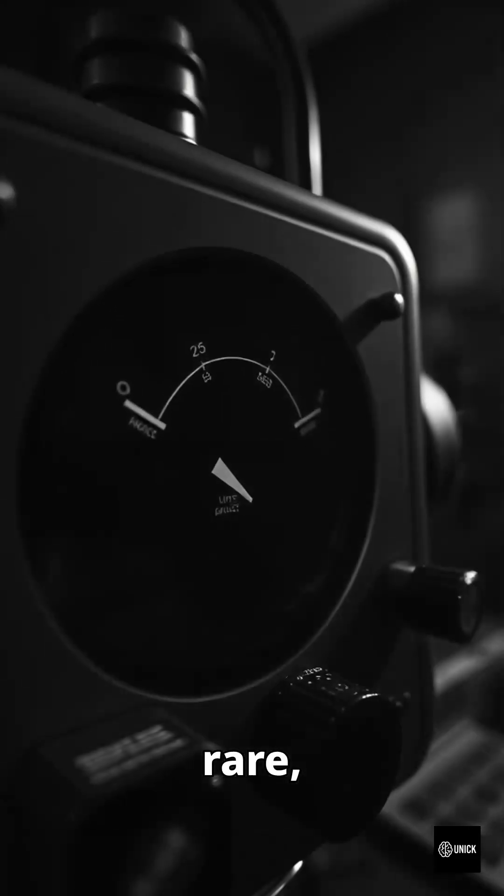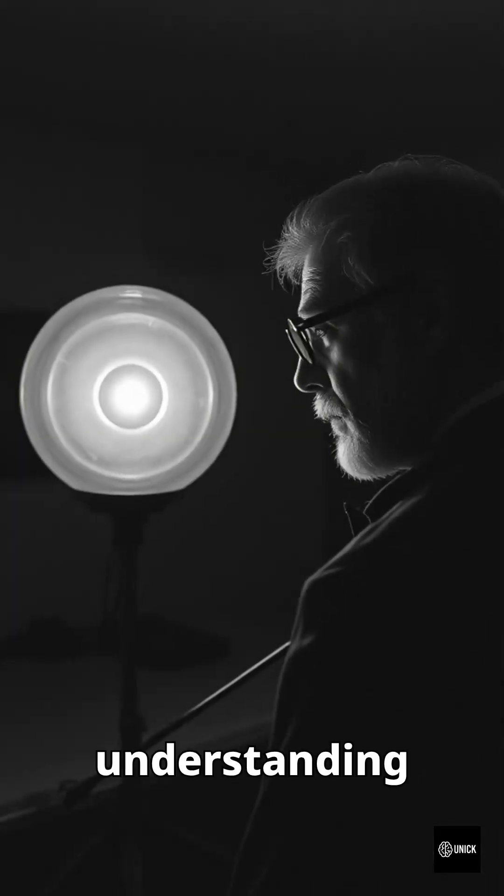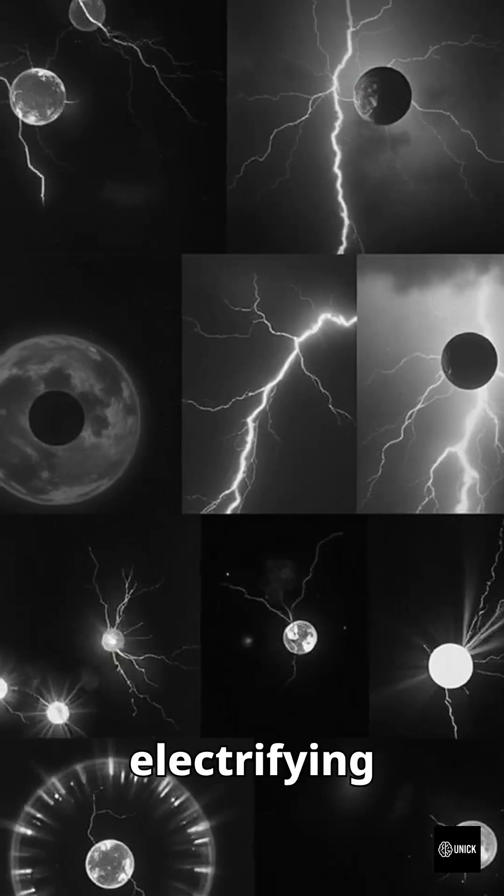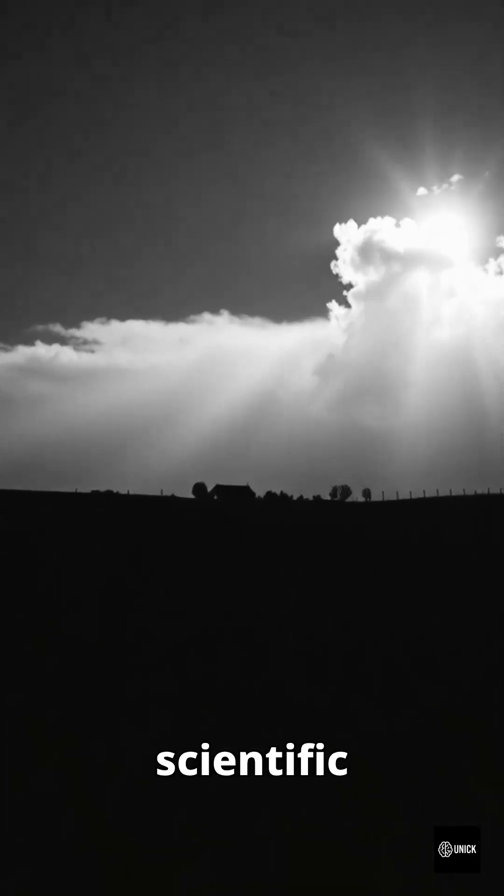Real, rare, and finally measured. Could this be the key to understanding plasma? Join us as we dive into this electrifying phenomenon. Stay tuned for more scientific wonders.